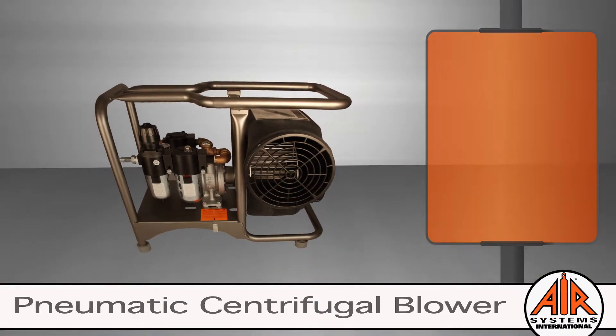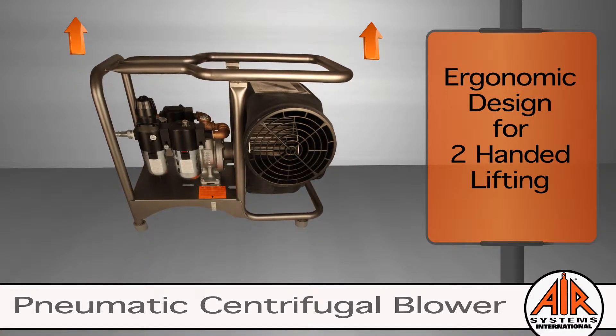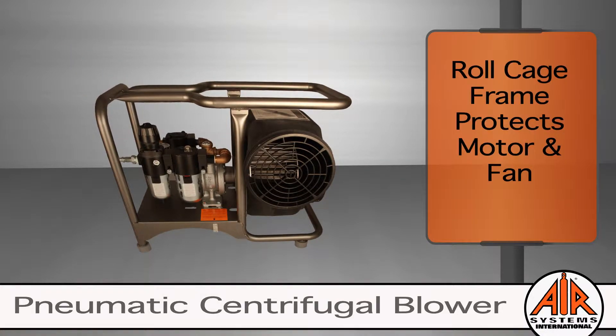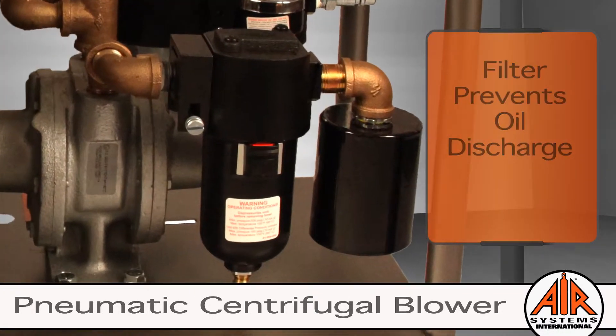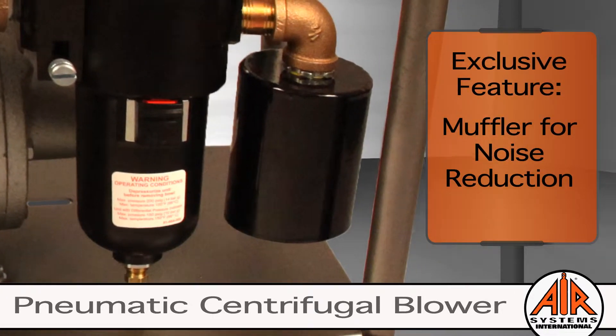Air Systems International produces everything with worker safety in mind. The revolutionary design of the roll cage frame protects the worker from injury with ergonomic lifting and reduces damage to the motor and fan. An in-line filter prevents oil discharge into the atmosphere. The exclusive muffler reduces noise, so workers may not have to wear hearing protection.